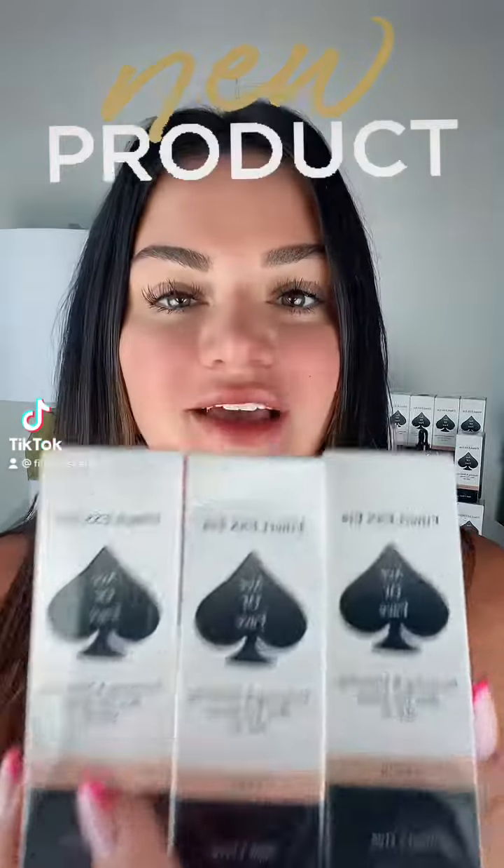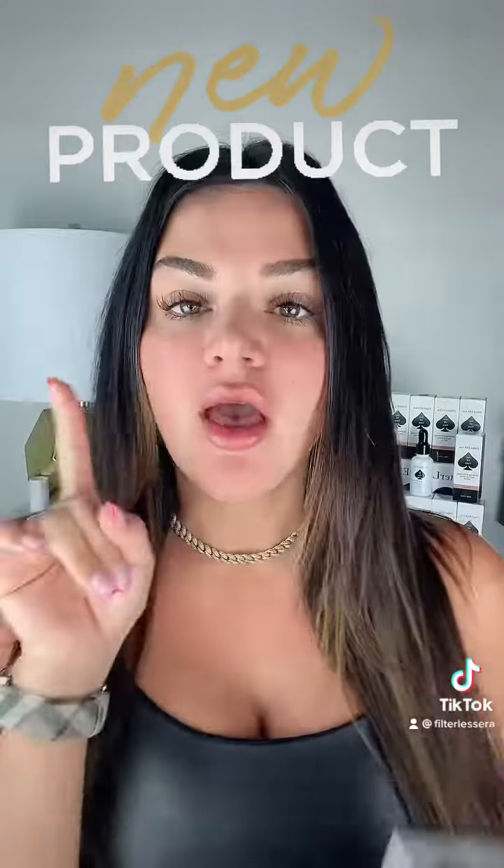New product launch day, you guys. I am obsessed. Gone are the days where makeup ages you.